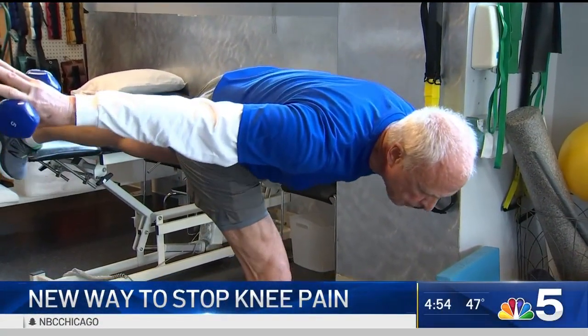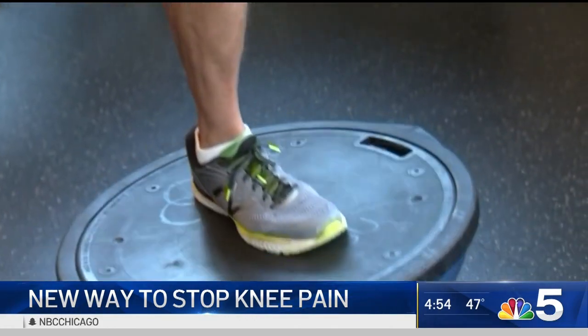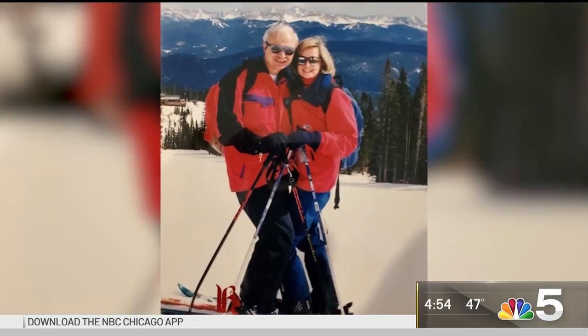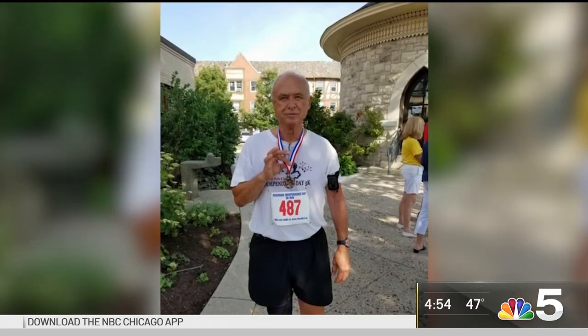Watching 76-year-old Marty Ciselsic balance on one leg, it's hard to believe he used to suffer from debilitating knee pain. He couldn't even put a sock on, couldn't put his pants on, couldn't walk upstairs. The retired firefighter loved to ski and run until he was diagnosed with osteoarthritis in his right knee.